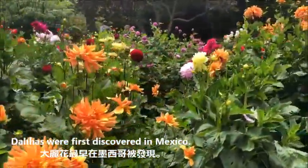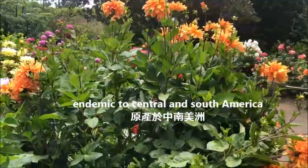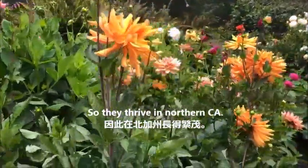Dahlias were first discovered in Mexico. They're endemic to Central and South America. Dahlias prefer warm days and cool nights, so they thrive in Northern California.